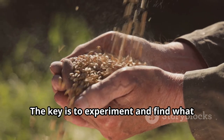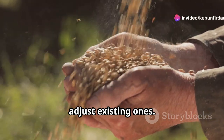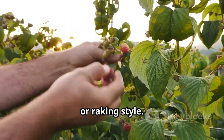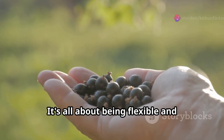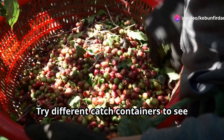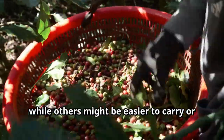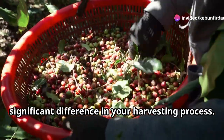The key is to experiment and find what works best for you. Don't be afraid to try new methods or adjust existing ones — sometimes a small tweak can make a big difference in efficiency and berry quality. Don't be afraid to adjust your slapping or raking style. Maybe a softer slap or a different angle of raking will yield better results. Try different catch containers to see what is most effective. Some containers might be better for preventing bruising, while others might be easier to carry or more efficient to use.